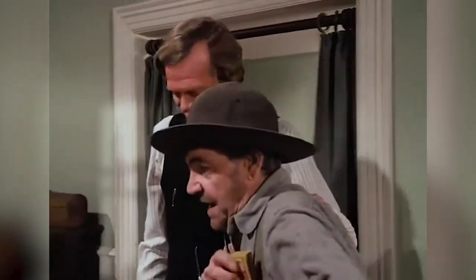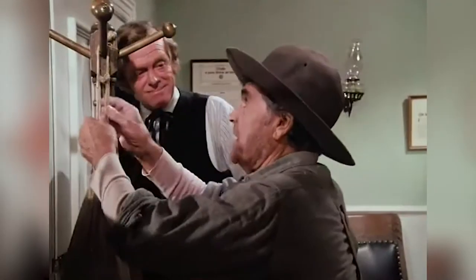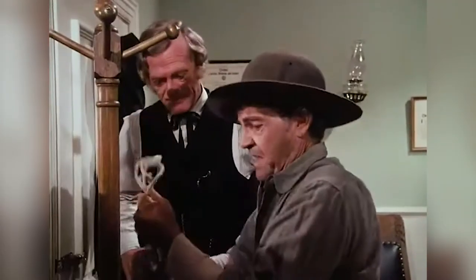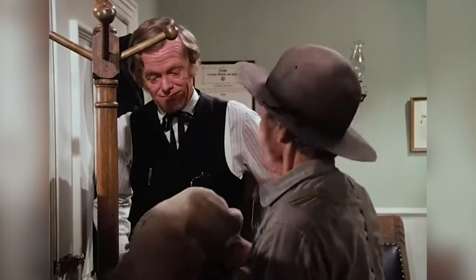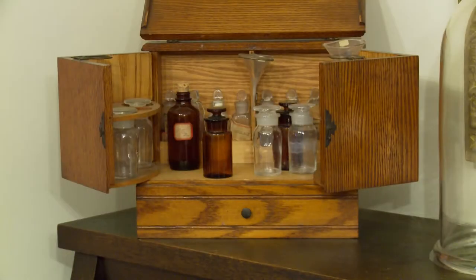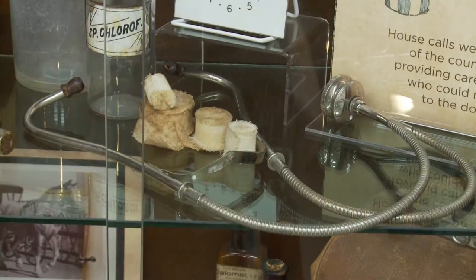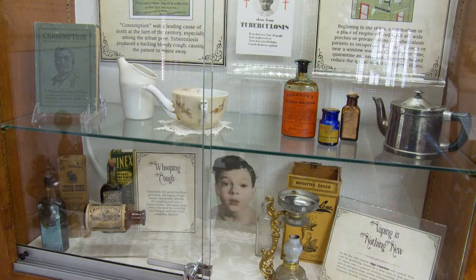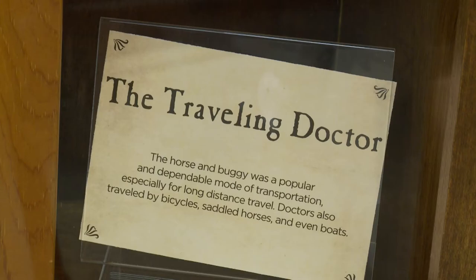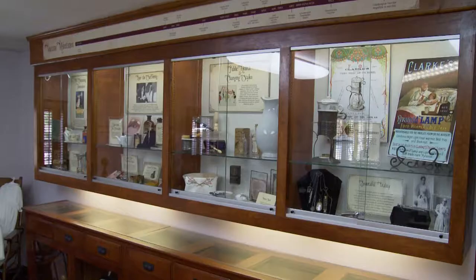TV characters like Dr. Baker showed us how the work was done and even how they were paid. Doc, I ain't got no cash again, but I got a sack of nice juicy apples for you. The museum's mission is to share the story of the country doctor and to talk about the importance of the doctor-patient relationship and how that formed over time in small towns across America.